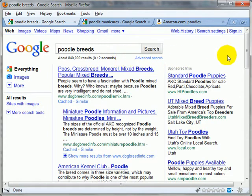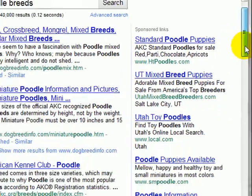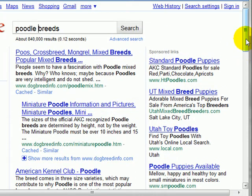What you want to pay attention to is the sponsored links. We're going to scroll down and see that there are a whole bunch of sponsored links for Poodle Breeds. So we know that there are advertisers out there who are willing to bid and pay money to Google to get traffic for Poodle Breeds — meaning there's at least somebody out there willing to pay money for this topic.